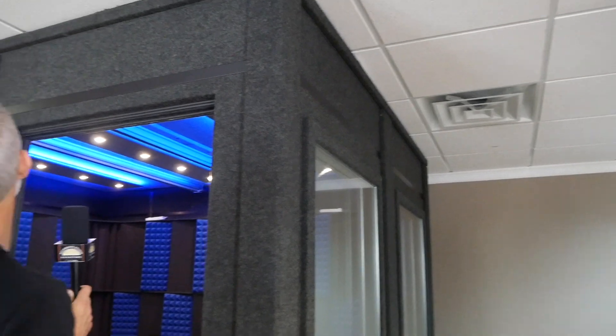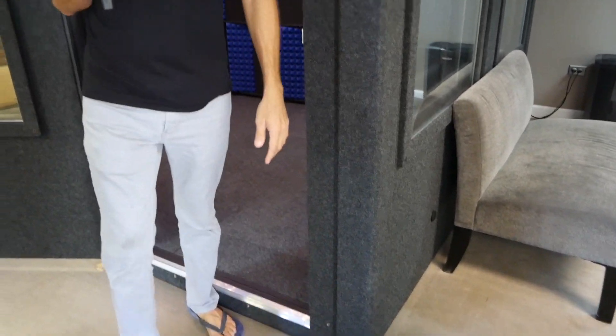Whisper Room makes ISO booths ready to be assembled in your studio. For a booth of this size, two people could put it together in about six to eight hours. Smaller, phone-booth-sized units can be assembled in just a couple of hours. What looks like permanent construction is really just an afternoon of work.